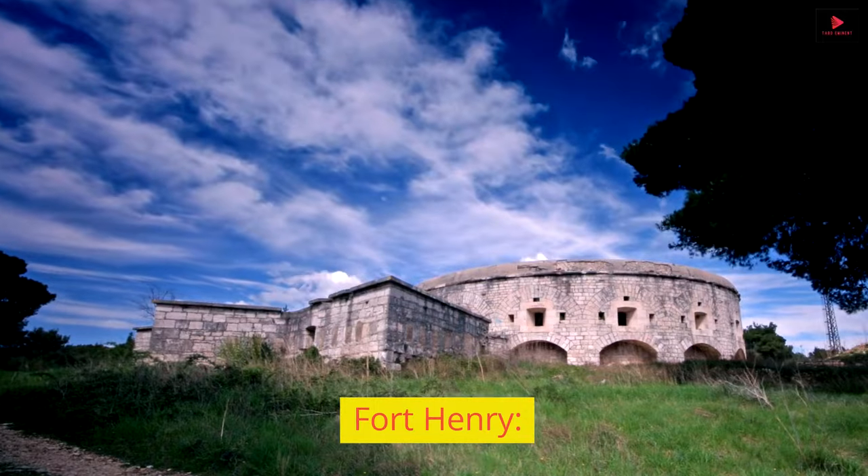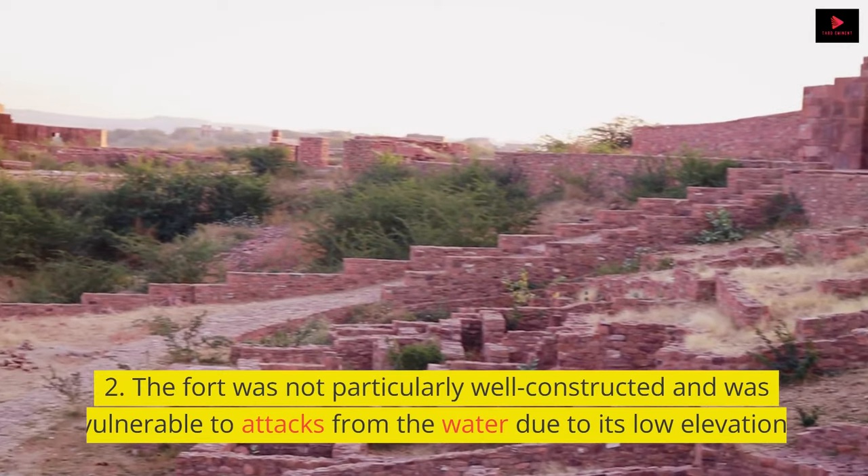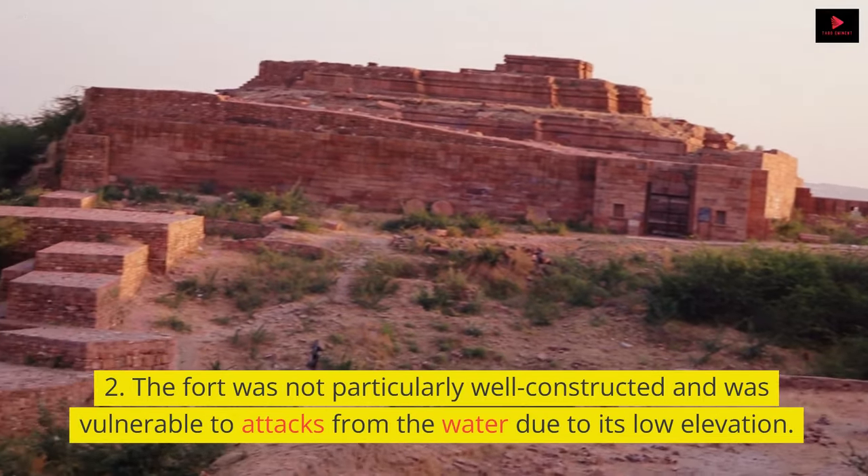Fort Henry was located on the Tennessee River in western Tennessee and was part of the Confederate defenses in the region. The fort was not particularly well constructed and was vulnerable to attacks from the water due to its low elevation.